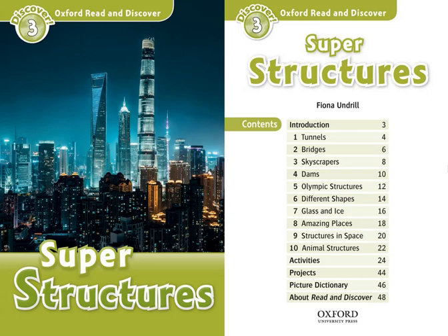Oxford Read and Discover Level 3: Superstructures by Fiona Undrill. Read by Walter Lewis. Published and copyright Oxford University Press, 2010.